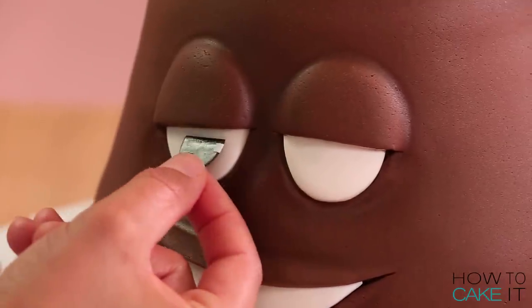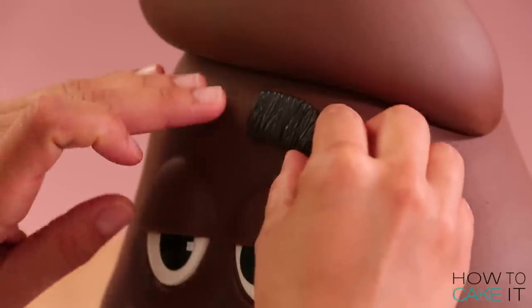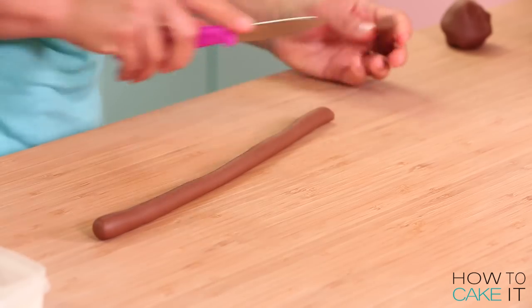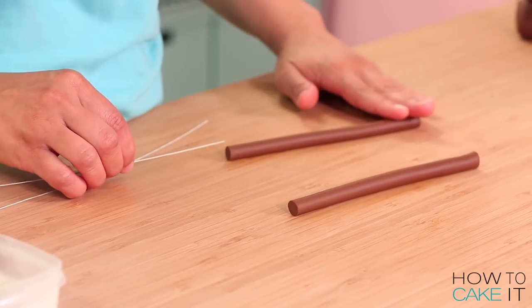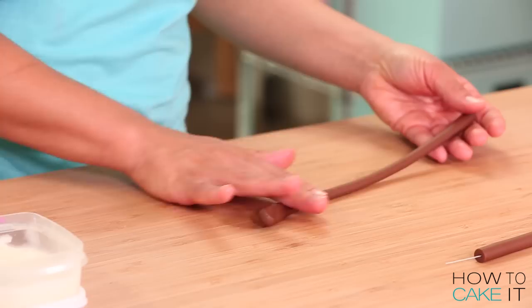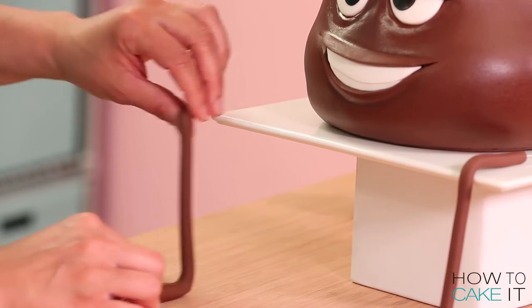Poop needs his pupils and his eyebrows. I glued them onto his face with a little bit of clear piping gel and now he's just so charming - a charming piece of poop. Now I need to make his arms and legs and to get a sense of how long I want them to be I'm going to place Poop on the cake stand. I roll out two cords of chocolate fondant and I'm going to place a wire inside each tube to help prop up these legs. He has stick legs and long thin feet, then I shape his foot at the end, bending that tube and shaping his foot. I make two of these and leave the legs in position beside Poop while I move on to the arms.